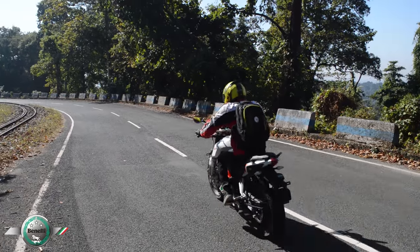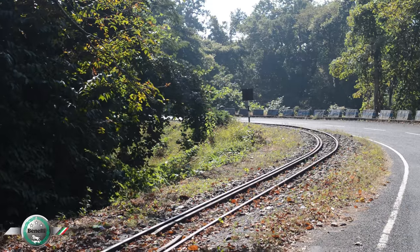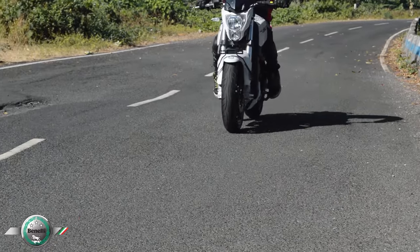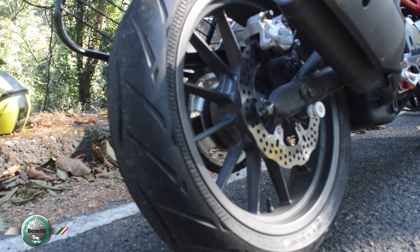The ride felt balanced and neutral, making it easy to take quick turns and long curves effortlessly. The braking is adequate with 280mm discs at the front and 240mm discs at the rear. It does not come with ABS.